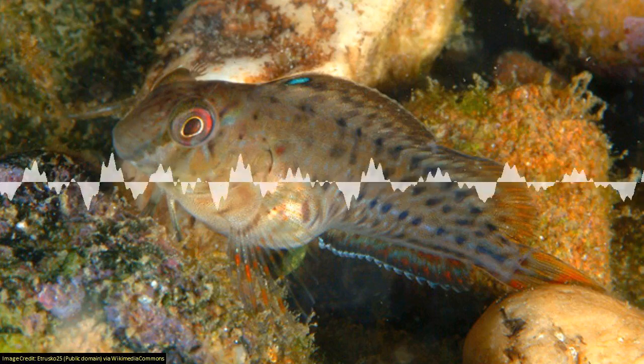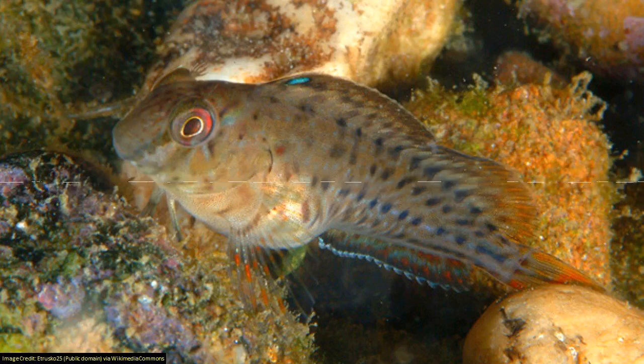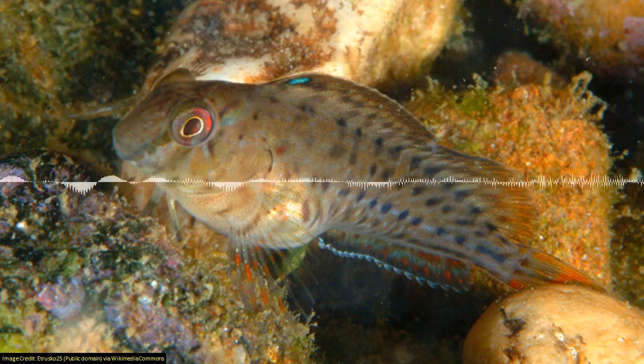This can help explain a paradox about reefs: corals live in these clear tropical waters, but they don't usually have a lot of nutrients. So where do the nutrients come from to support these really lush communities? Cryptobenthics may help explain that. They might feed as larvae in offshore waters and then move back to the reefs, essentially transferring energy from other areas onto the reef where it can support everything else that's flourishing. There are other ideas, like seabirds dropping guano.